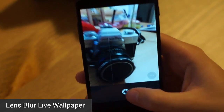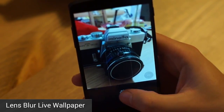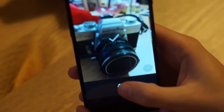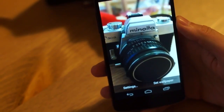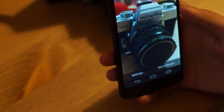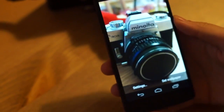Next up is an application that works with Google Camera. It's called Lens Blur Live Wallpaper, and what it does is take the blur photos you took with Google Camera and turn them into a sort of pseudo-parallax live wallpaper for your home screen. It's suffering from a pretty bad bug right now, but we expect it to be fixed pretty soon, and it is free to use, so if you use Google Camera, you should definitely check this one out.